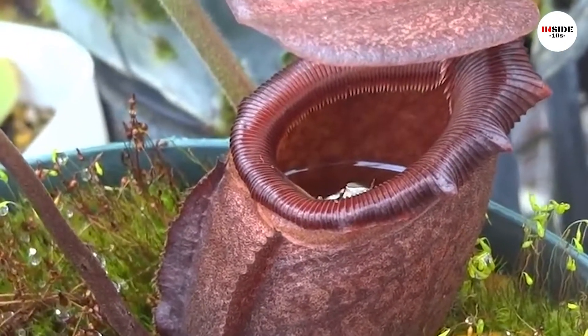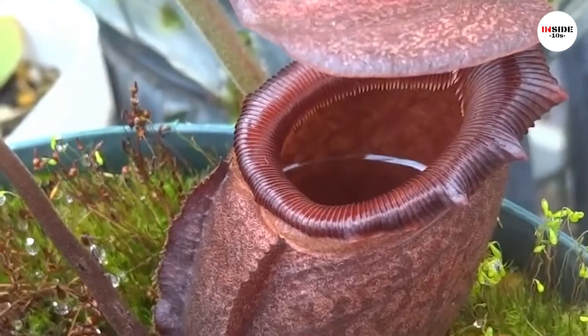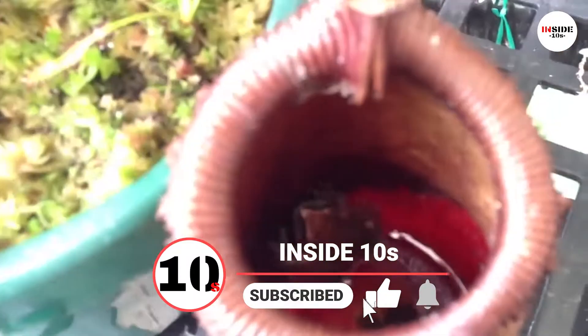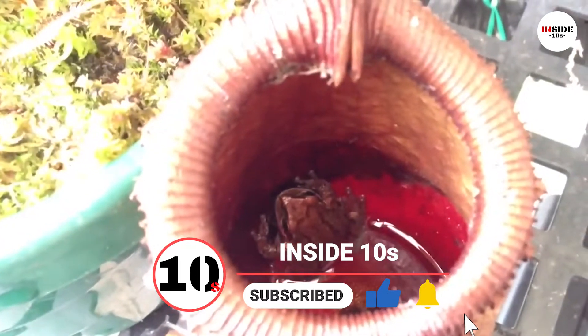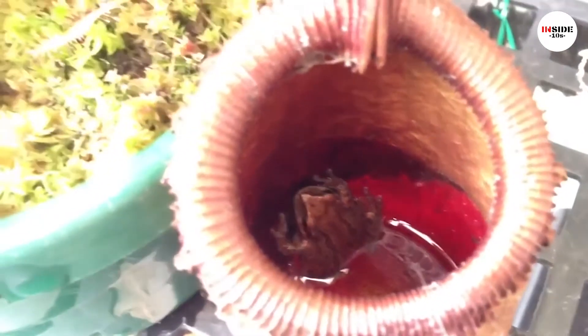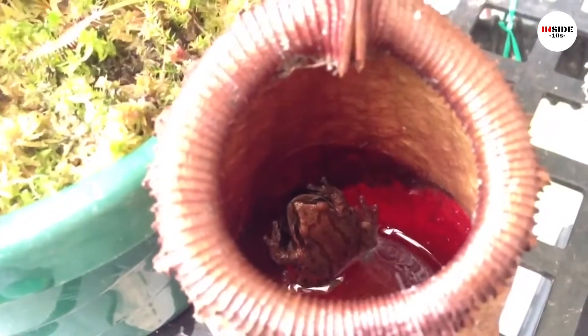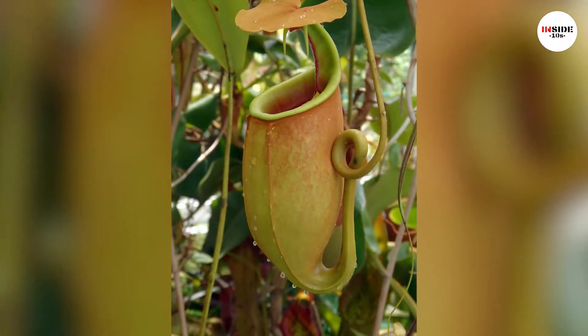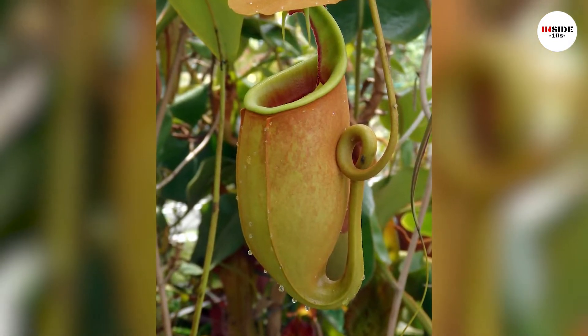Nepenthes, a carnivorous plant, eats insects such as fleas and wasps, or even vertebrates such as rats and lizards. When the insect reaches the digestive zone of the plant, it begins to break down. This takes almost two months to complete digestion. Through this process, the plants gain nitrogen and phosphorus to meet their nutrient requirements for growth.